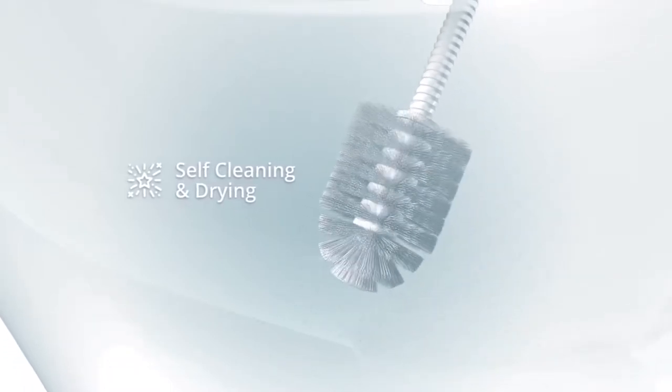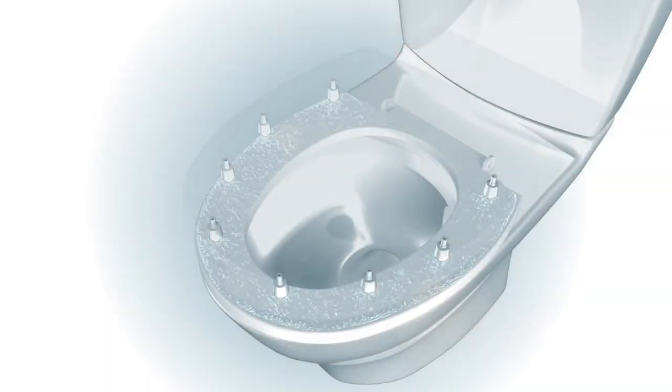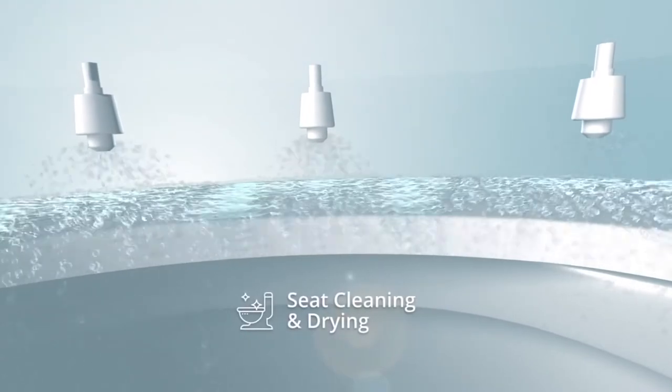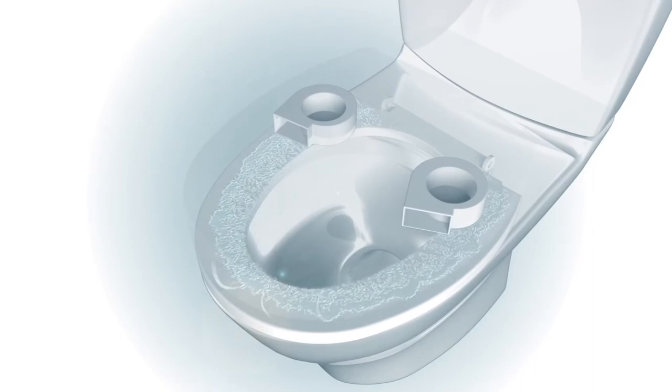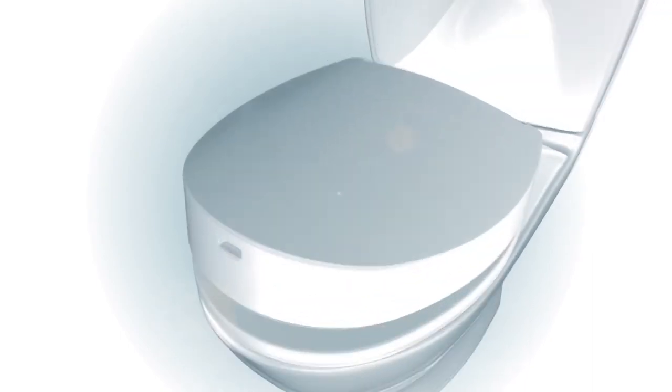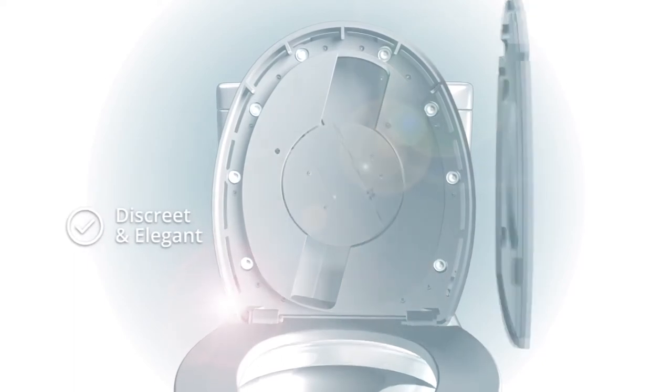You won't need to take care of anything. The brush cleans and dries itself, killing up to 99.99% of bacteria. Even the seat gets clean — soap and water jets wash the seat thoroughly, followed by compressed air drying it perfectly. When it's all done, Spin-ex returns back to its elegant and luxurious look.